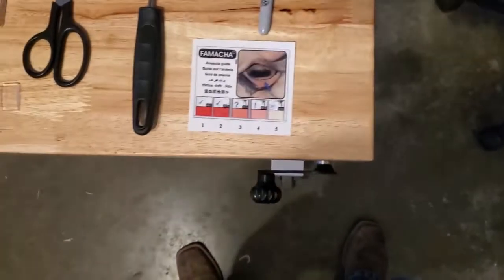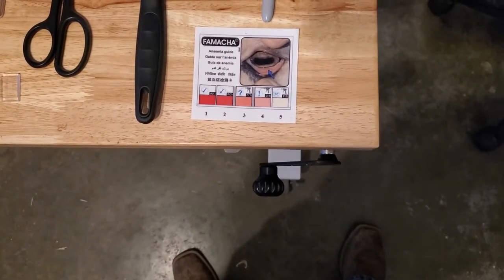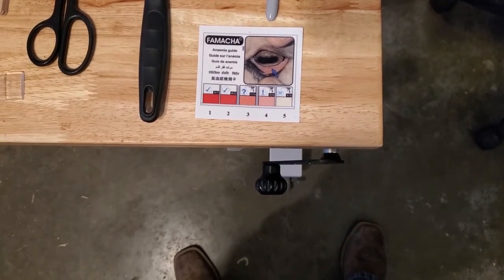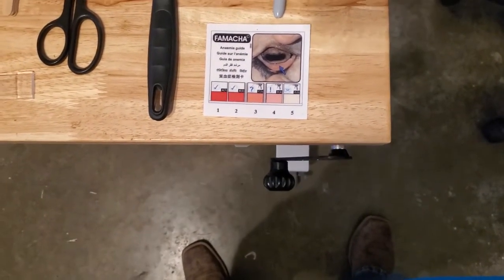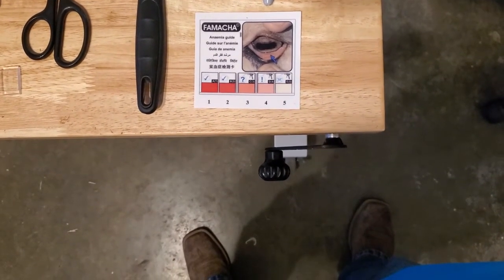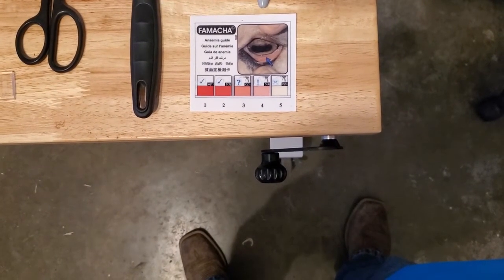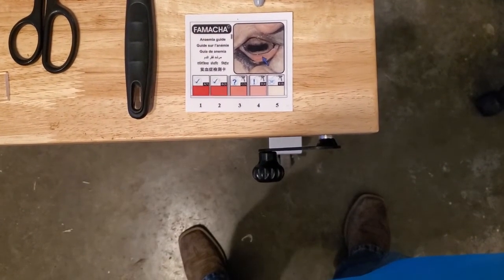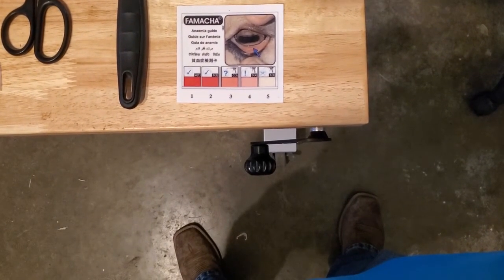One thing about the FAMACHA card: this is based on research done on sheep. You can use it for goats, but generally goats tend to run about one point better on the scale, so the color is shifted by one. Research has found that the color of the eyelid corresponds to the hematocrit count level of the animal — if you actually do blood work to see how anemic they are, the FAMACHA color matches up to that.